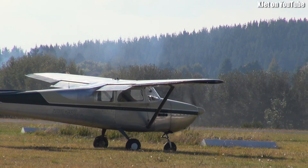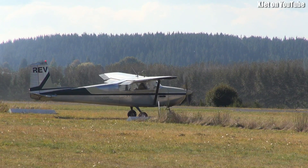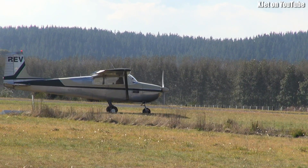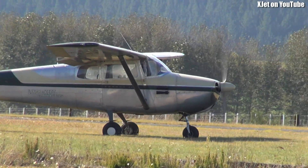It's a 1957 Cessna 172. You don't see many of those around, I gotta say. It's owned by a guy called Murray, and that plane's only got 4,000 hours of flying on it. She's a beautiful piece of tin.